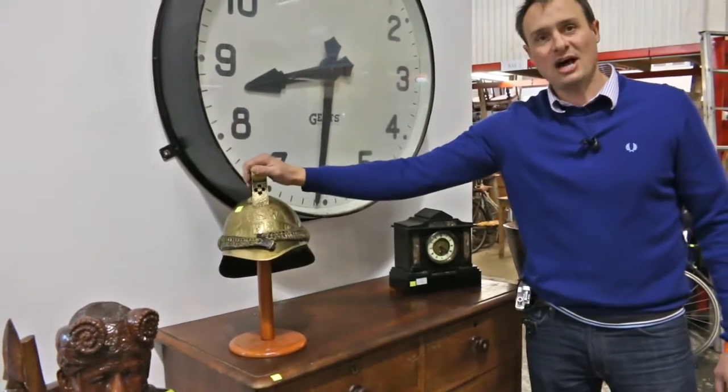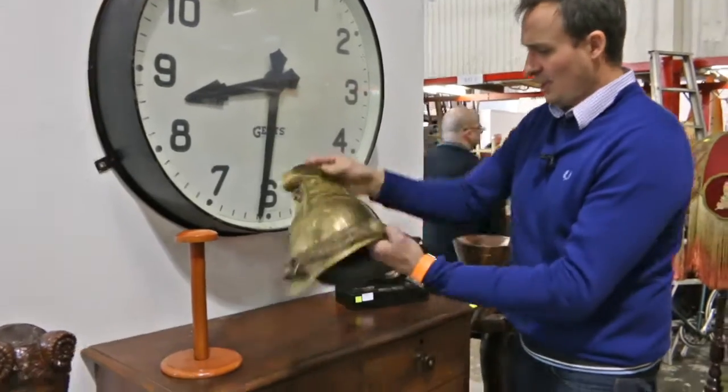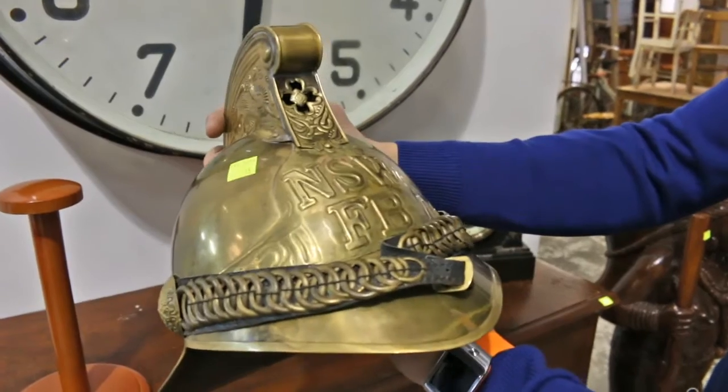On top of that, the New South Wales Fireman's Helmet. Lovely brass helmet, this one. And these sell for around about $250, $300. Nice piece.